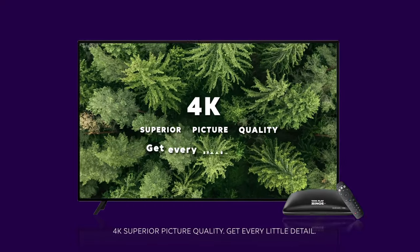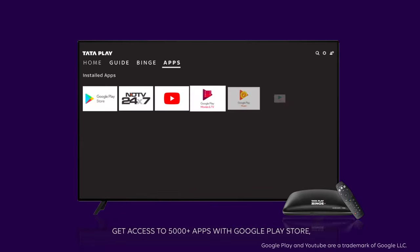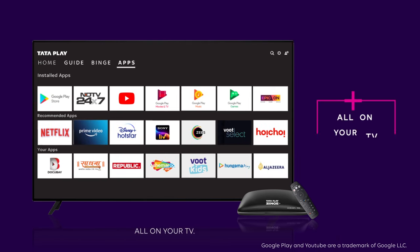4K's superior picture quality — get every little detail. Get access to 5,000 plus apps with Google Play Store. All on your TV.